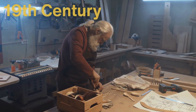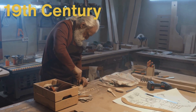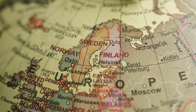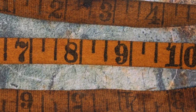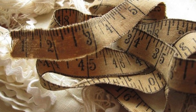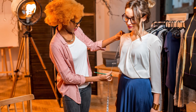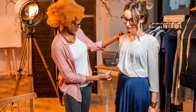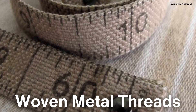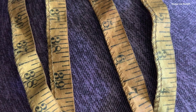The real breakthrough came in the 19th century, when the need for a more flexible, longer, and portable measuring tool became apparent, particularly in the fields of carpentry and tailoring. The first iterations of flexible tape measures were developed in Europe. These early tapes were often made of cloth or linen, which made them lightweight and easy to carry. However, cloth tapes had their own set of issues, primarily because they would stretch over time, leading to inaccurate measurements. This was particularly problematic in professions like tailoring, where precision was key. To combat this issue, manufacturers began incorporating woven metal threads into the cloth to reduce stretching. While this improved durability, these early tape measures were still not the most reliable or user-friendly.